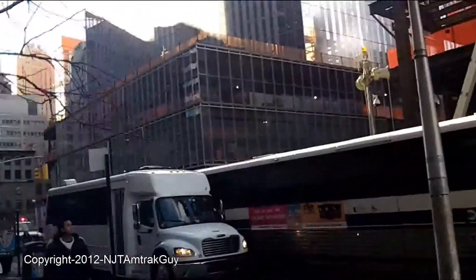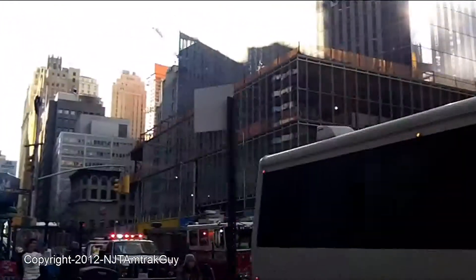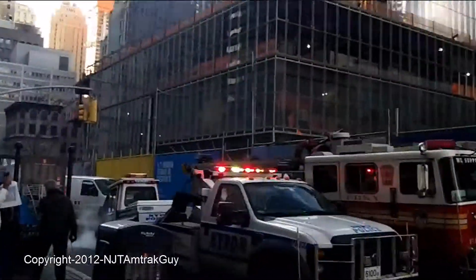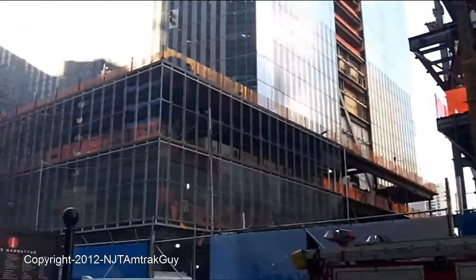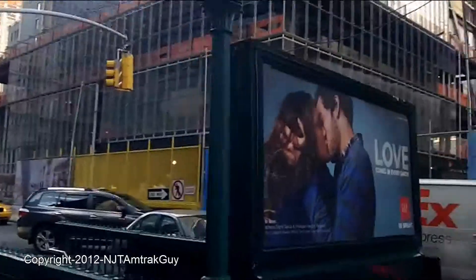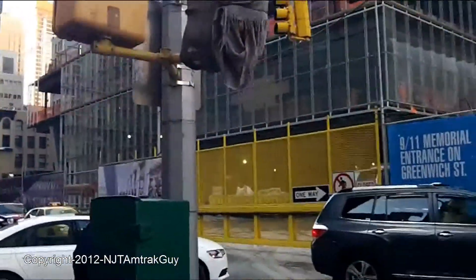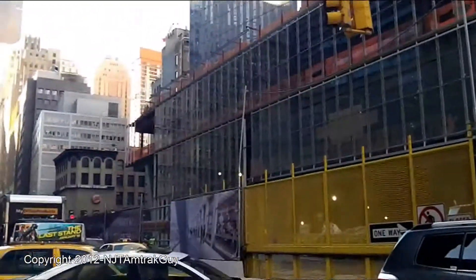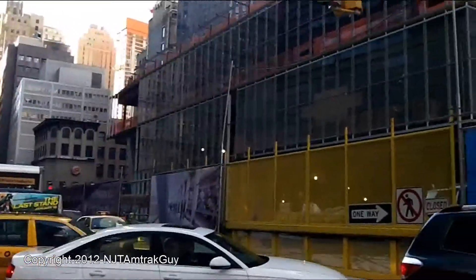Now looking at Tower Four — we now have an almost full row of glass on the back. It's not completely wrapped on the base yet, but it's almost there. More progress. The glass cladding is now being fully wrapped around the back of the base for Tower Four.